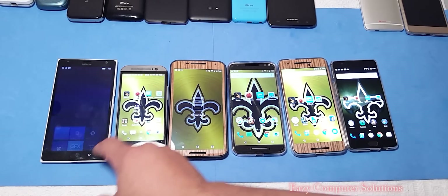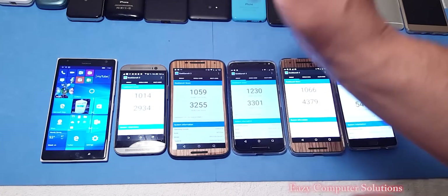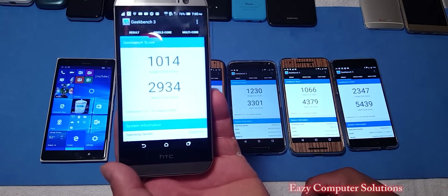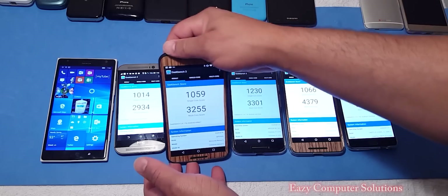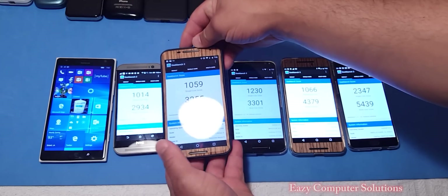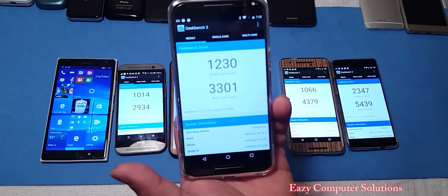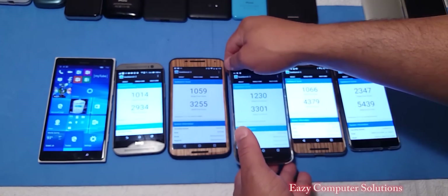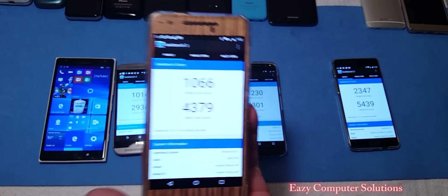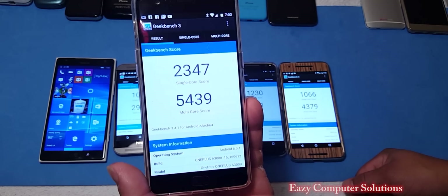Geekbench 3 — we're going to run Geekbench 3 on all our devices. The final test is done. We can't test the 800 processor as I don't have a device with it right now. The 801 processor has a single-core score of 1014 and multi-core score of 2934. The 805 processor — the Nexus 6 — scored 1059 single-core and 3255 multi-core. The 808 processor made a comeback with 1230 single-core and 3301 multi-core. The Snapdragon 810 on the Nexus 6P scored 1066 single-core and 4379 multi-core. And the OnePlus 3 scored 2347 single-core and 5439 multi-core.